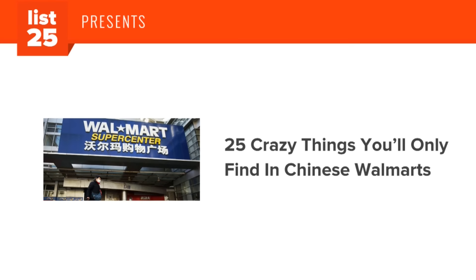Walmart. Did they, like, make walls there? Paris Hilton. Here are 25 crazy things you'll only find in Chinese Walmarts.